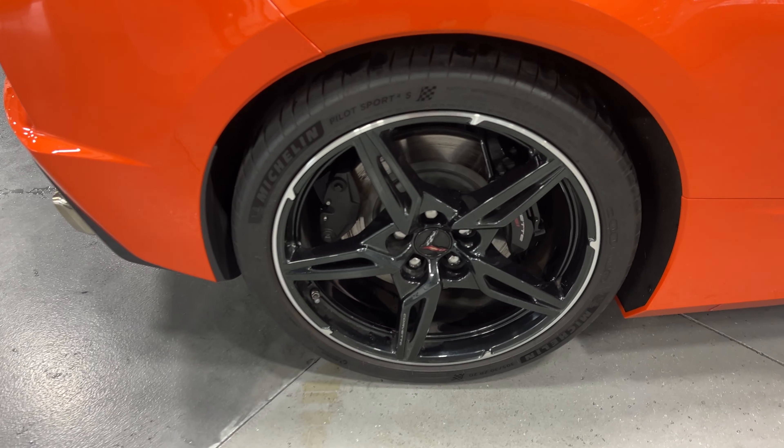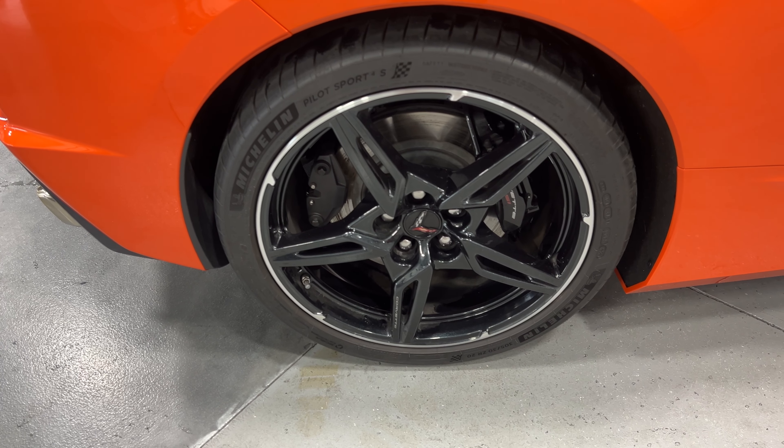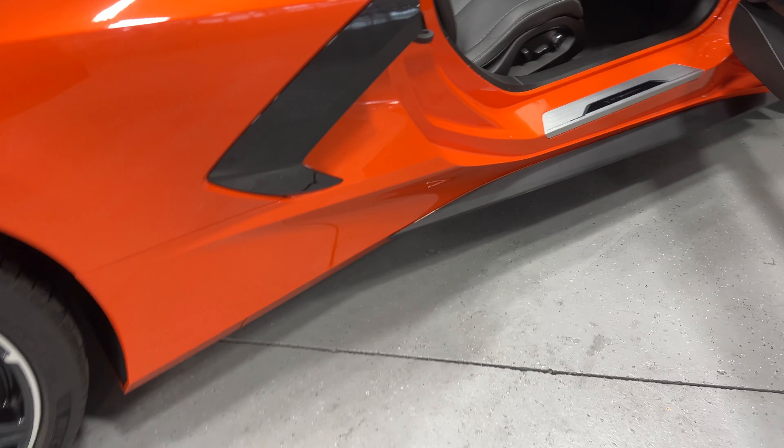Here's your rear wheel. It's got the nice carbon flash metallic wheels with a silver wing ring around the outside, black Z51 painted calipers, and nice Michelin tires. Along the bottom we've got the nice rocker extensions.